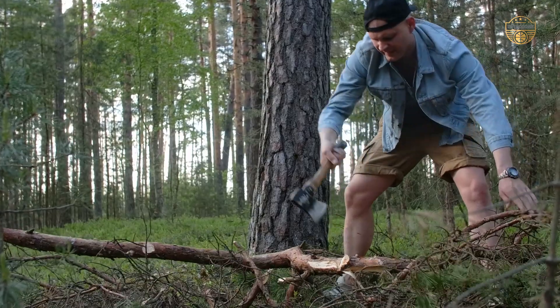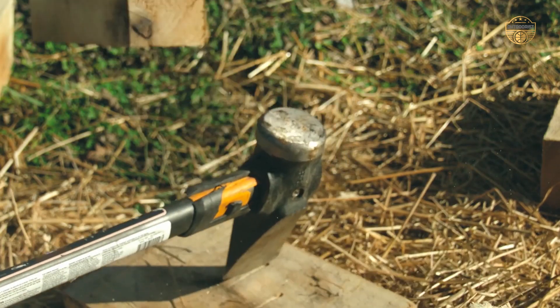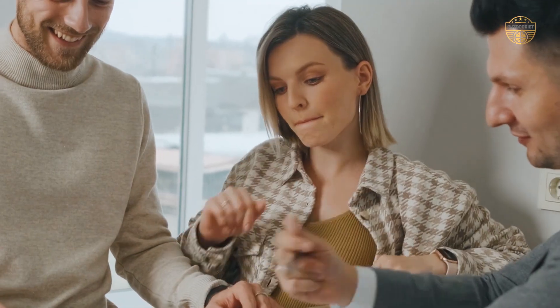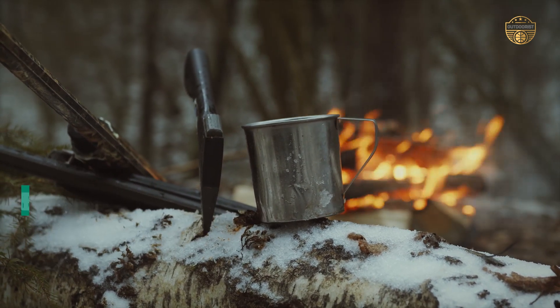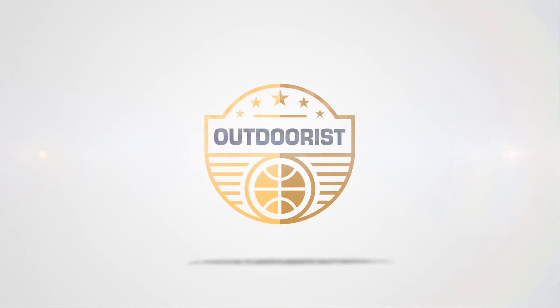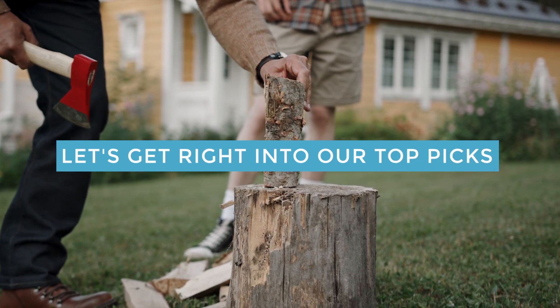If you are going to be using the hatchet for a long period of time, it should be durable and the handle should have a comfortable grip. If you are looking for the best camping axe hatchet, here is the best collection for you. After hours of research and taking expert advice, we have listed these top 5 best camping axe hatchets to help you choose the one that suits you perfectly. Let's get right into our top picks.